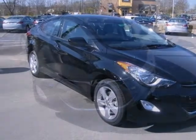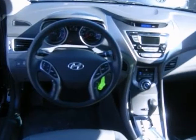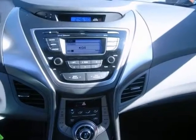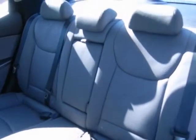Here's a nice 2013 Hyundai Elantra. It features heated mirrors, stability control, and keyless entry. Add to that a tire pressure monitor, trip computer, and multi-function remote — you have an attractive vehicle looking for a new home.